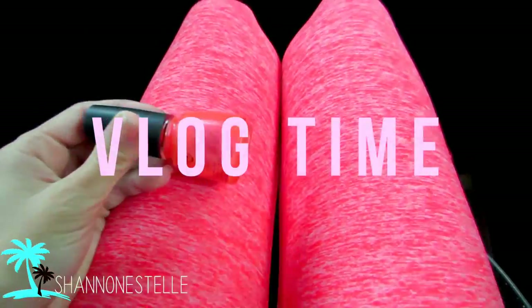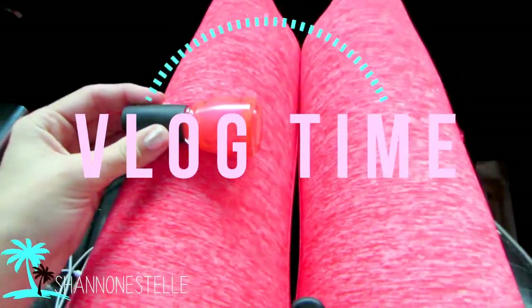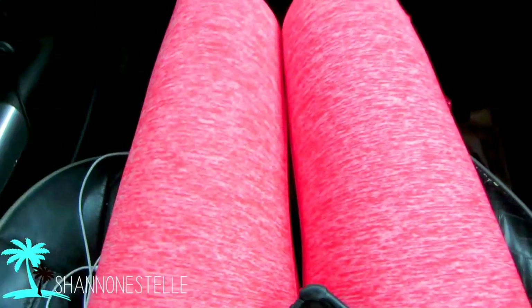I just noticed that this nail polish randomly in the car matches this pair of pants so well, it's actually scary. It's OPI Trying to Glaze Pink Voltage. I guess my pants are pink voltage too.